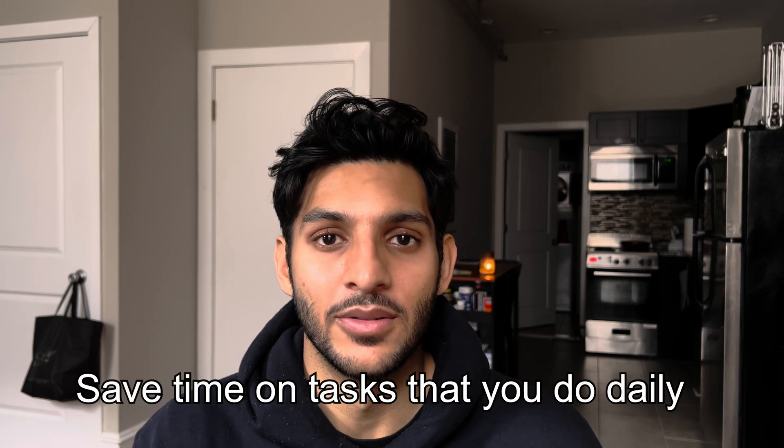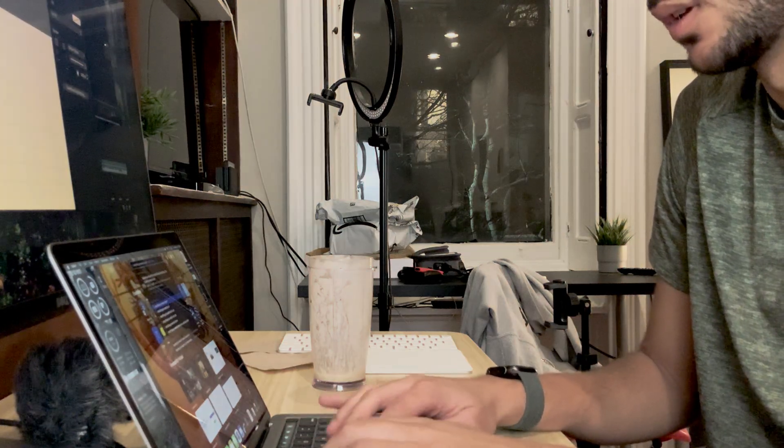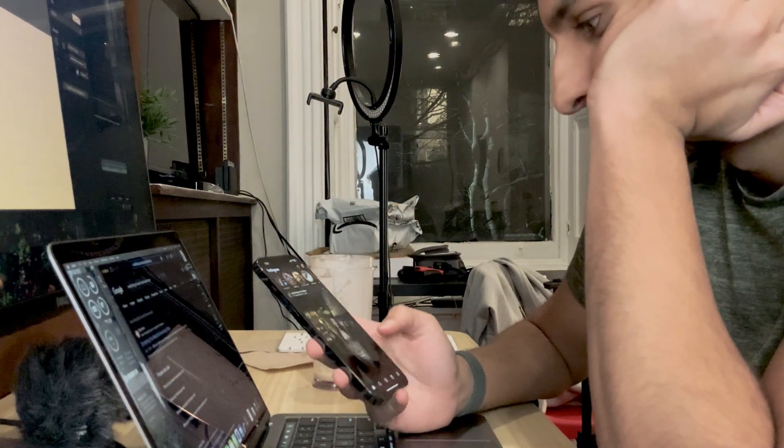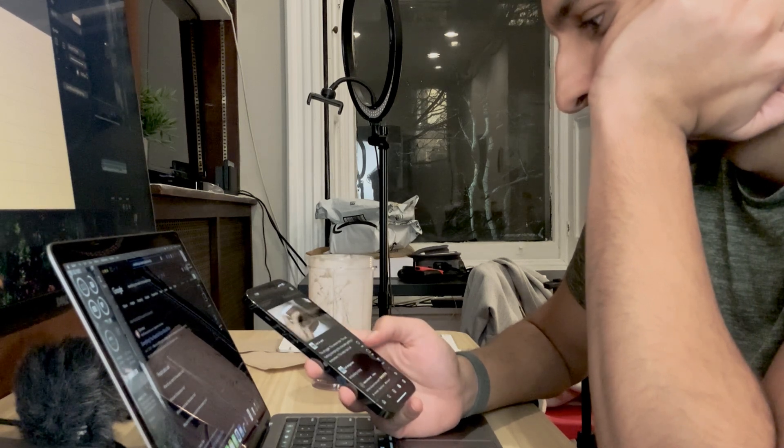The first question you want to ask yourself is why would you want to use Shortcuts in the first place? There's a big learning curve, and I think the answer is pretty simple: it's to save time on tasks that you do daily. One of the things I've learned about owning a smartphone is that every time you pick it up it's an opportunity to get distracted. So I've become pretty mindful of when I'm picking my phone up, why I'm using it, and what I'm trying to do — whether it's relaxing, spending time with family and friends, or working. Shortcuts is really helpful because it takes care of those tiny little tasks that are honestly opportunities to get distracted in the first place.